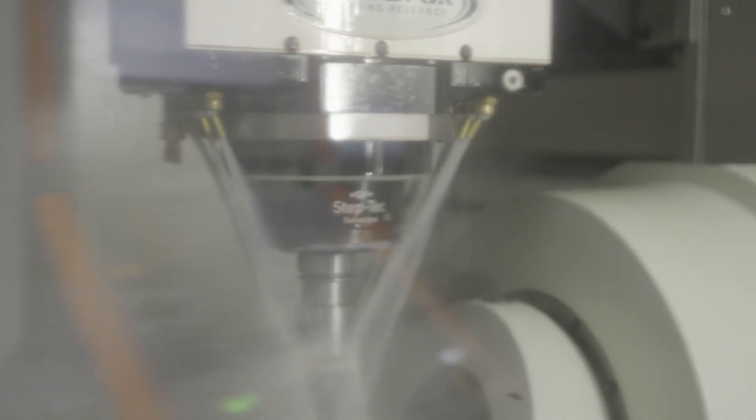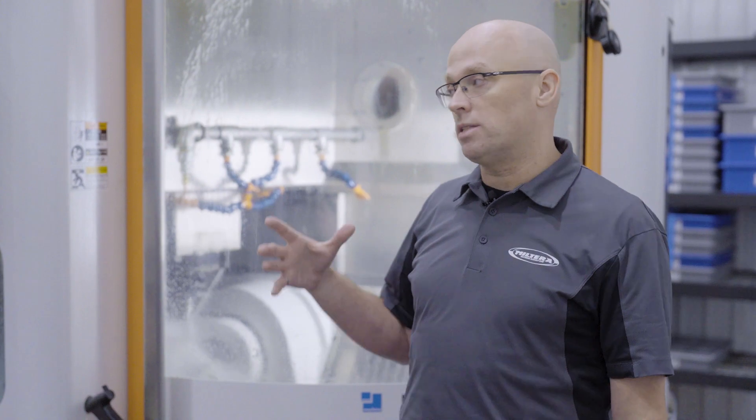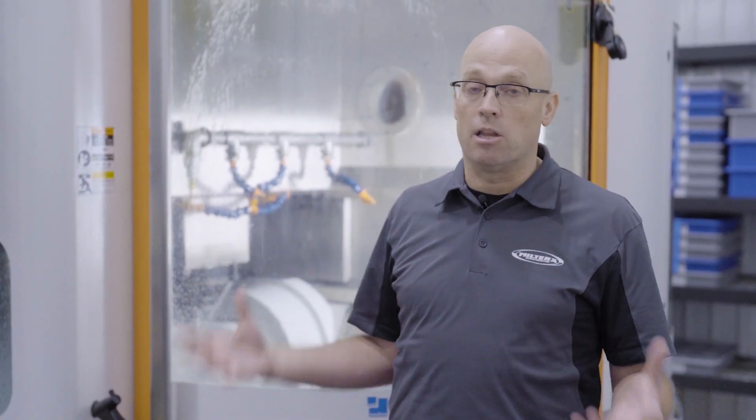That's a true testament to the quality of the RegoFix PowerGrip system. This machine only runs RegoFix PowerGrip tool holders, and that incredible balance of those holders is what's enabled this spindle to last as long as it has.